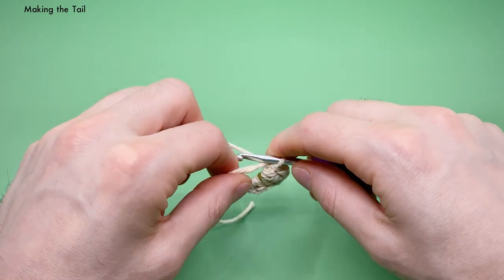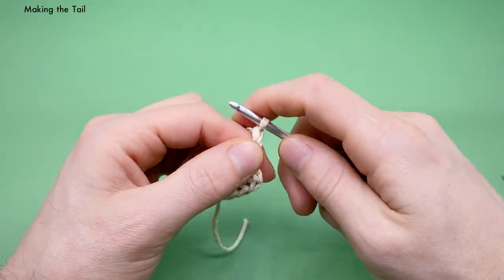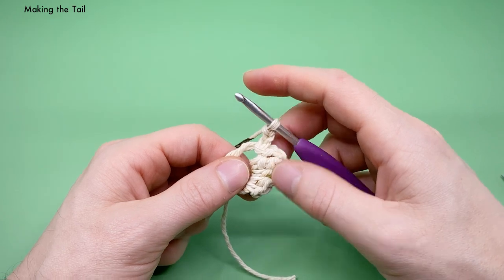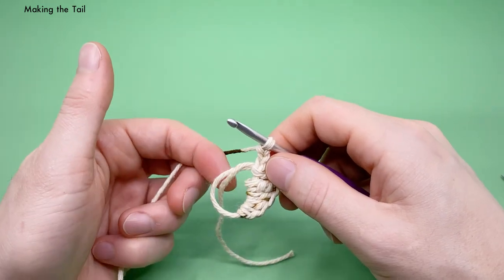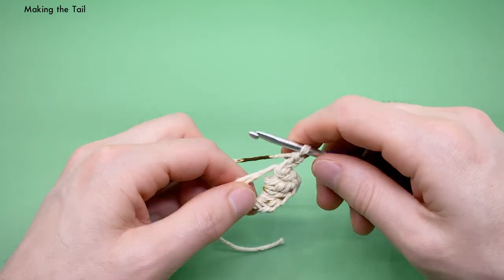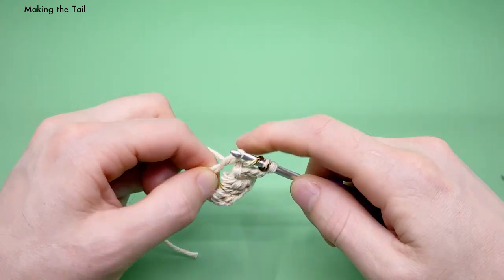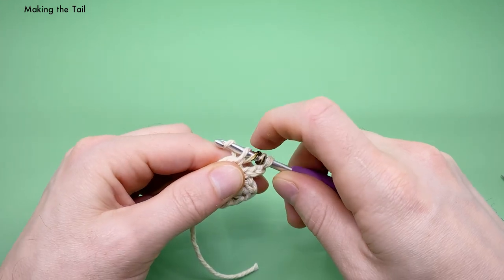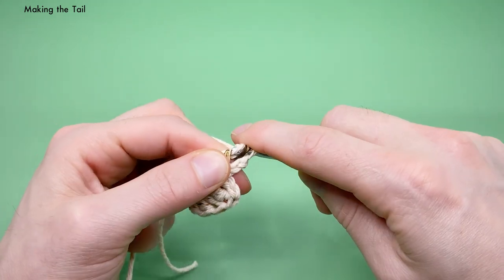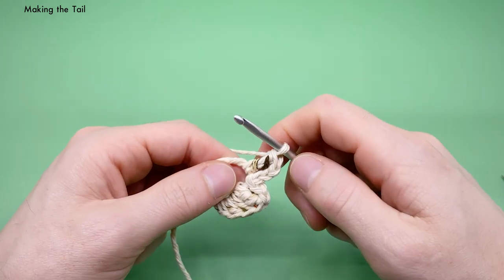Next chain three. After the three chains, we want to do what we did at the start but in reverse order — triple, double, half double, single. For the triple crochet: yarn over twice, into the magic loop, yarn over and pull through, then yarn over and pull through two loops three times. Then a double crochet: yarn over, into the stitch, yarn over and pull through, yarn over and pull through two, then yarn over and pull through the last two.